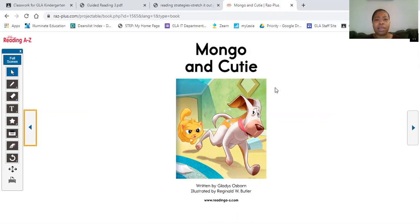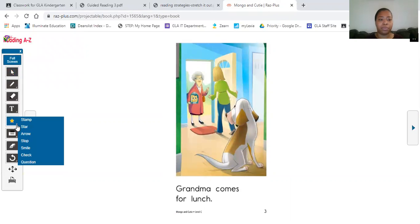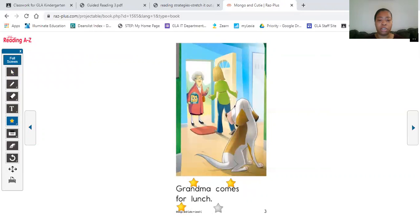Let's read and find out why they do not get along. Remember, if we get caught up on a word, we're going to stretch it out. Grandma comes for — hmm, I don't know this word, let's stretch it out. Grandma comes for lunch. I think that sounds right: grandma comes for lunch.